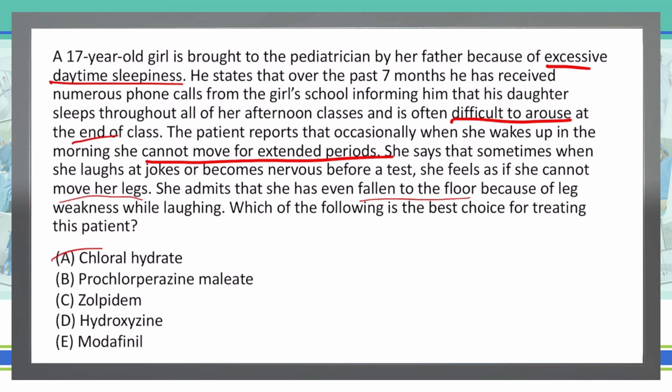B: prochlorperazine maleate. This is a typical antipsychotic, and we don't use this for any type of narcolepsy. C: zolpidem is a hypnotic, similar in use to chloral hydrate. We use zolpidem for insomnia — to help people sleep — so we don't use that for people who are already falling asleep.